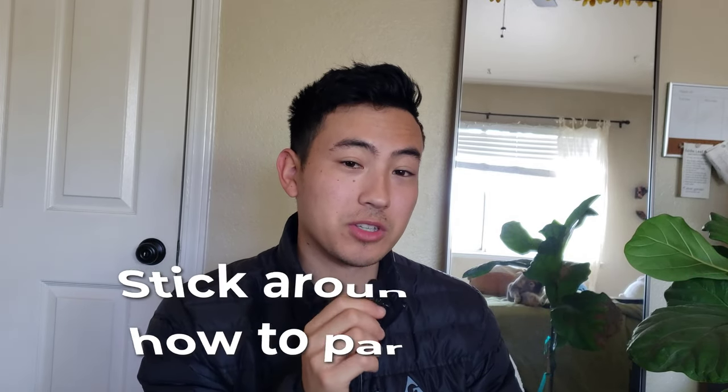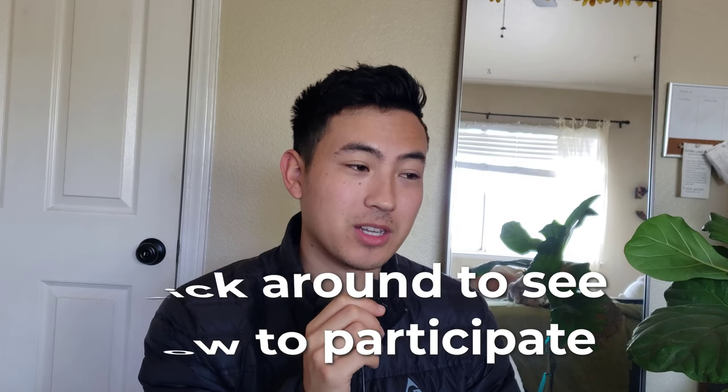But first, I just want to make a quick announcement that we are doing a giveaway, so stick around until the end to figure out how to participate in that. Super excited to share this video with you guys — it was a lot of fun to make. Without further ado, let's not waste any time and get started.